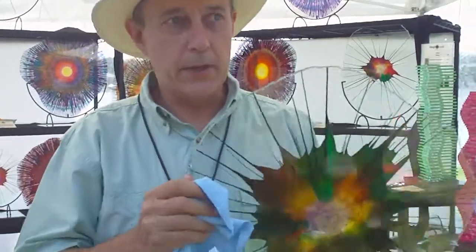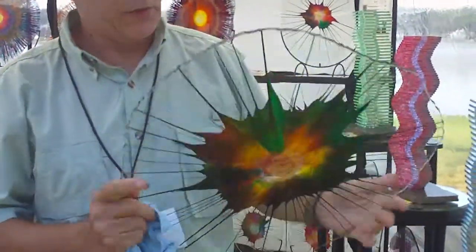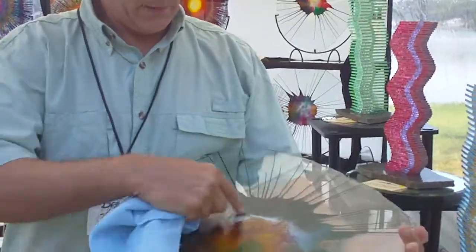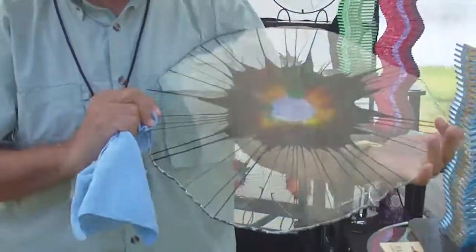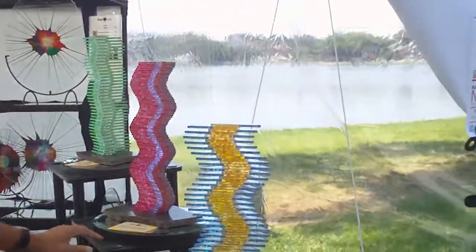I scallop the edges, I grind them all down so there's no sharp edges, and then I do reverse painting on glass and spin art together. All the pieces are spun, all the paints are fired in — they're real durable. I have a lot of different sizes of pieces as well: small, medium, and large pieces available for sale, as well as sculptural pieces.